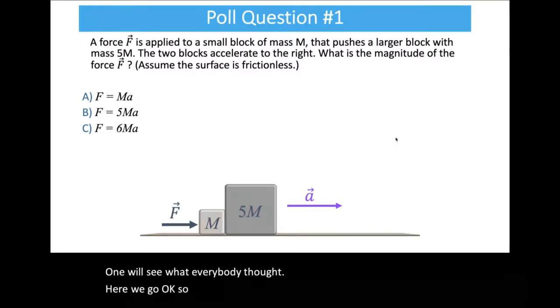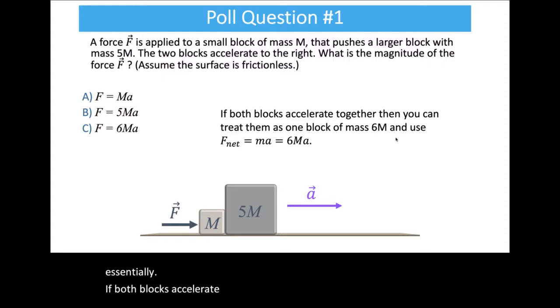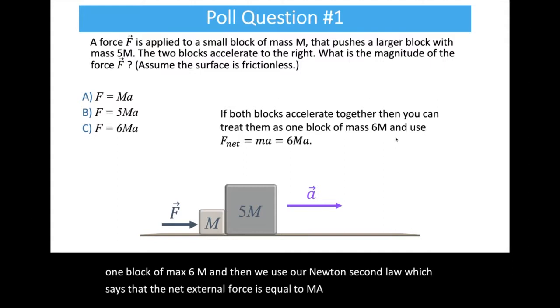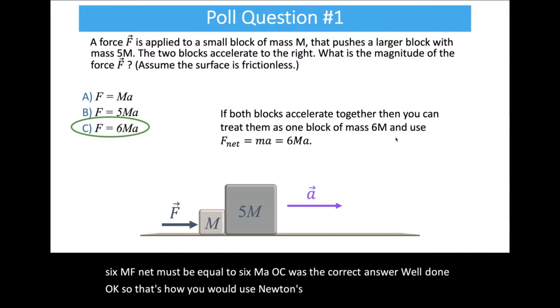The largest group — 149 of you — chose answer C. If both blocks accelerate together, you can treat them as one block of mass 6m. Using Newton's second law, the net external force equals ma, and since the total mass is 6m, F net must equal 6ma. So C was the correct answer — well done.